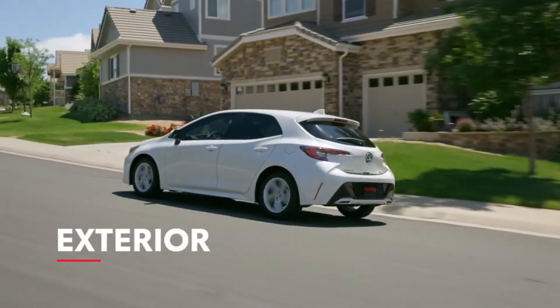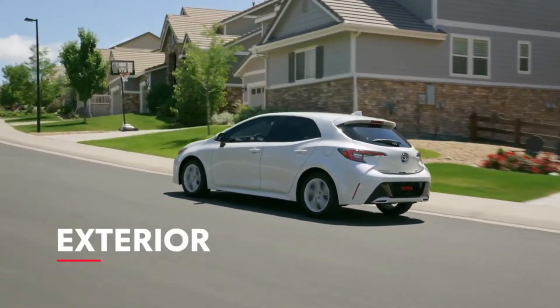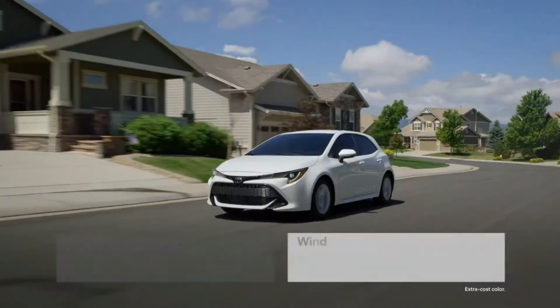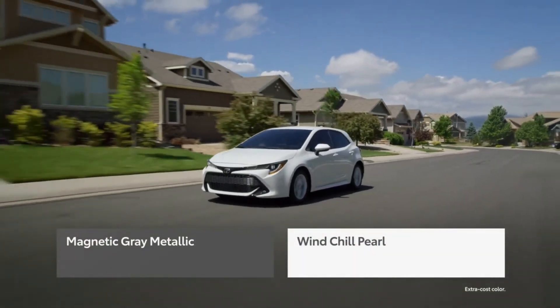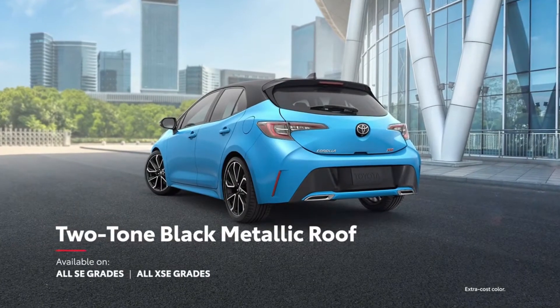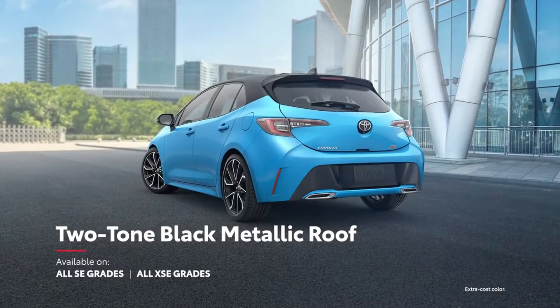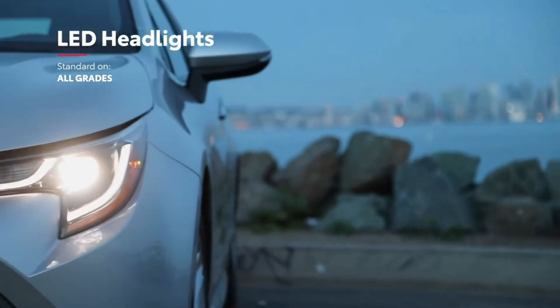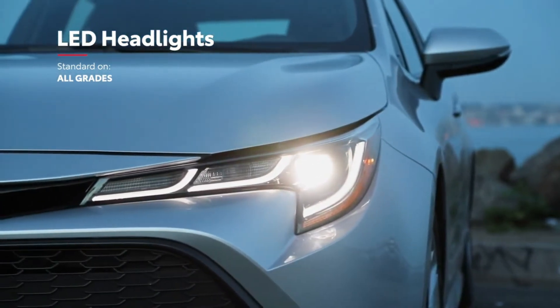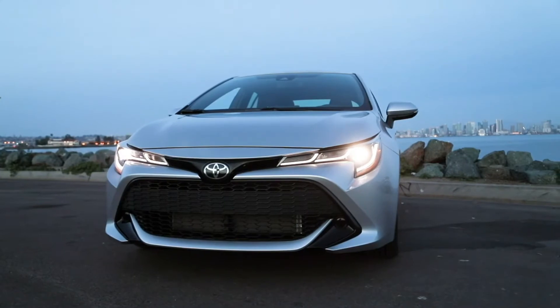With Corolla Hatchback, fun-to-drive character and sporty style go hand-in-hand. This year, Corolla Hatchback adds magnetic gray metallic and wind-chill pearl to its color palette, with an available two-tone black metallic roof for even more style. Additionally, all Corolla Hatchback models feature eye-grabbing triple-J LED headlights, which make this car easy to recognize at a glance.